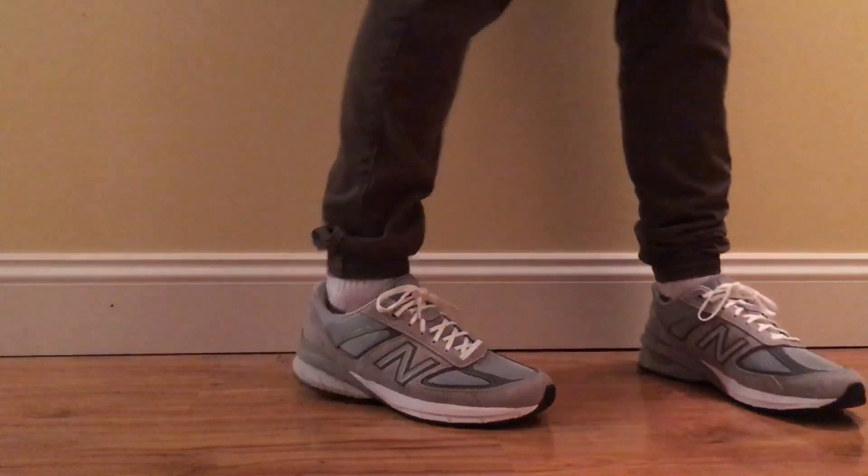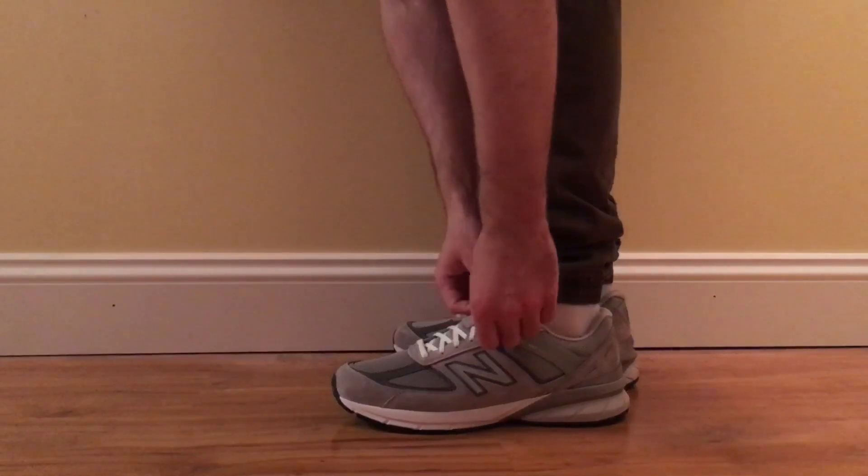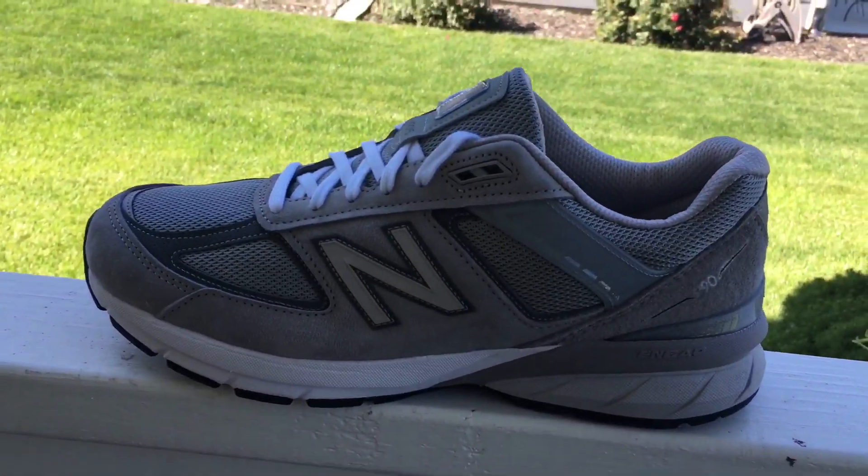The New Balance 990 version 5 is by no means a hot shoe that you're gonna have to pay markup on eBay, but if you're looking for an adult casual shoe that you can wear possibly at work, give it a go.